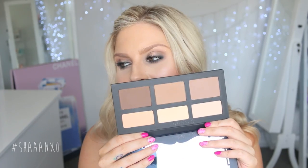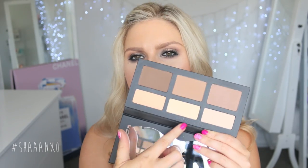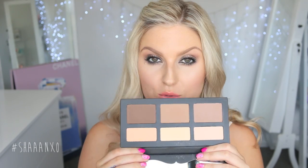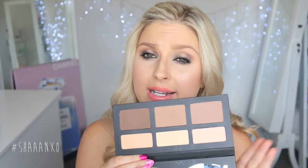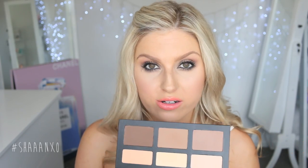Speaking of contouring, I also picked up the Kat Von D Shade + Light palette. I've already tried one color and it's so pigmented — it might even be more pigmented than Anastasia Beverly Hills. I haven't really experimented with it beyond that, but I'm sure you'll see it a lot in my videos. I love contouring and highlighting, so these palettes are like my BFFLs.